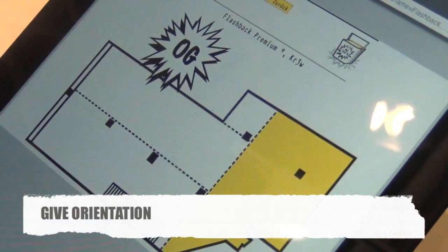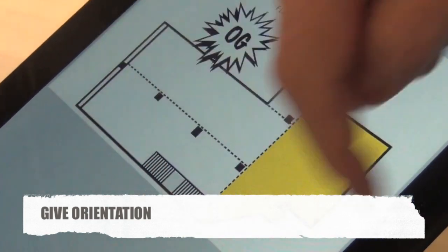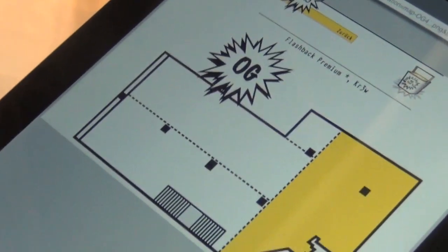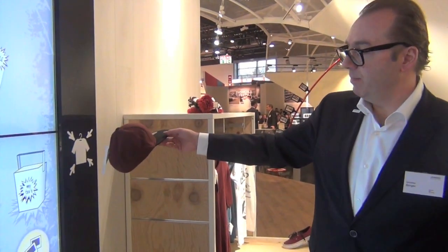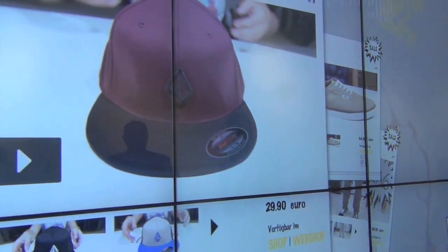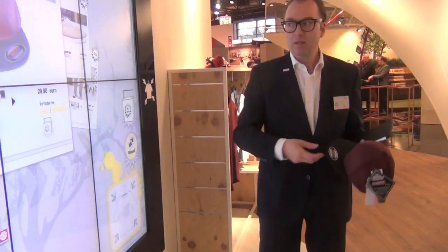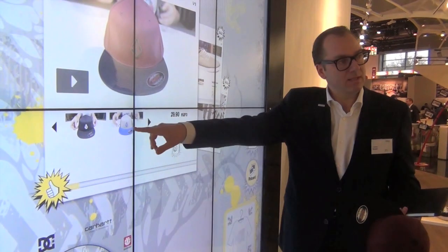And you see it's in the upper floor, in the back part of the building, so you don't have to run through all the floors. And you can scan the product - here is the cap - and you see that this cap, which is probably available in the store in only one color, is available in different colors in the webshop.